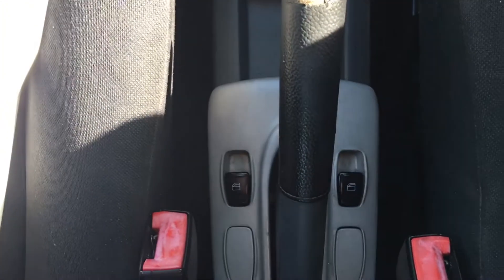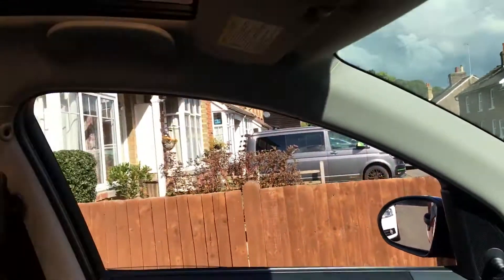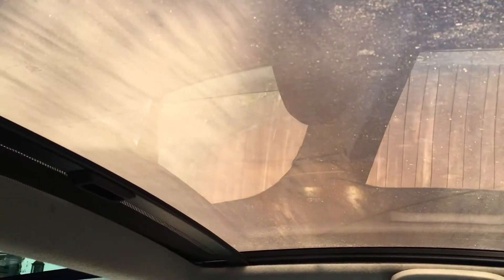Five-speed gearbox. As we come further back, you've got electric window switches there for the front windows. If I lean back you can see you've got a panoramic roof — one panel in the front and one in the rear. So glass roofs in the front and rear, and the front one has a blind on it as well.